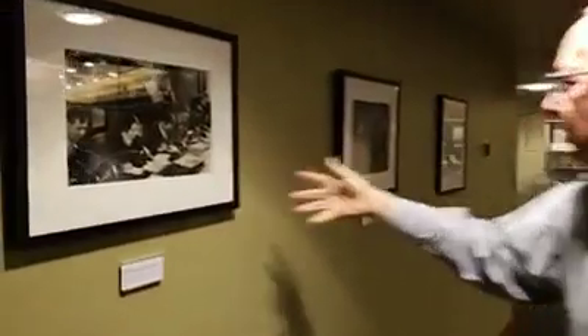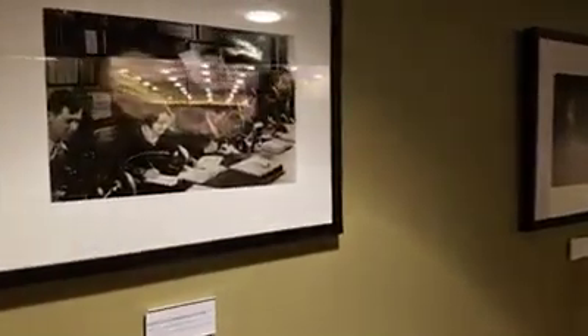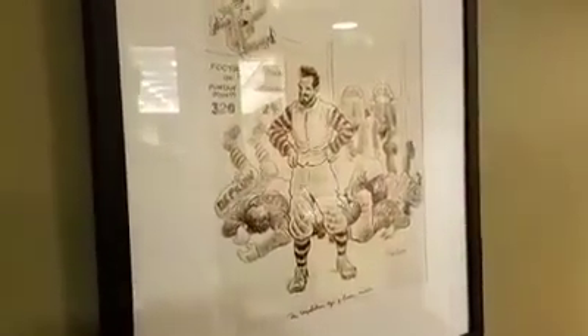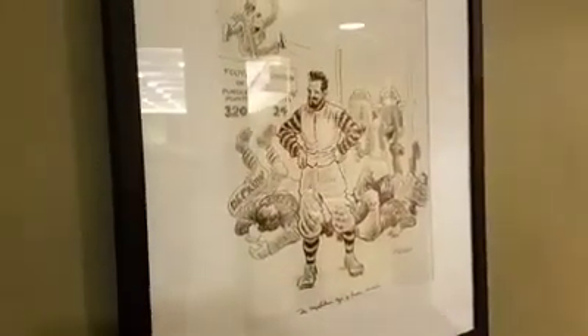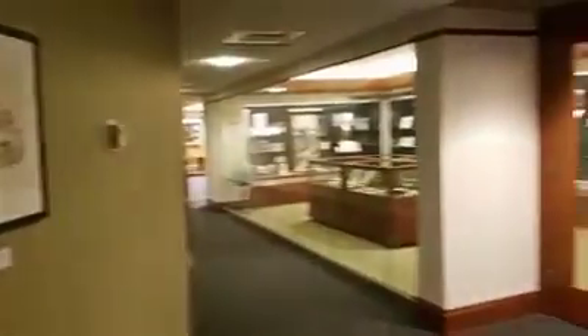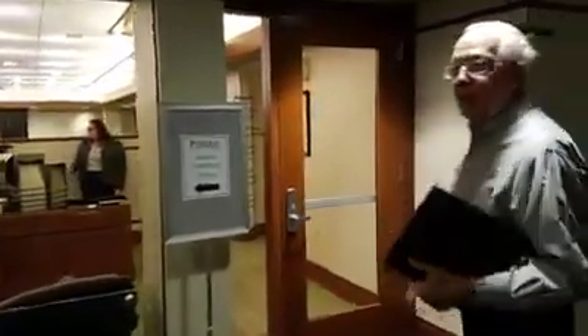Even before we go in, on the wall we have an entomology class from the 30s, President Hovde with some students, and even a drawing by John T. McCutcheon back in 1892 of the Elizabethan age of Purdue football — and on and on they go without even going into the facility. But we want to go in, meet the archivists, and talk about some of the things they've collected here.